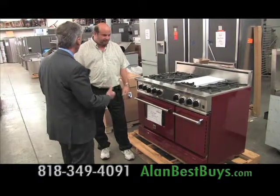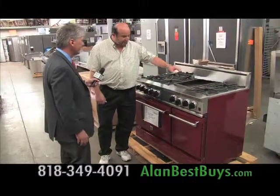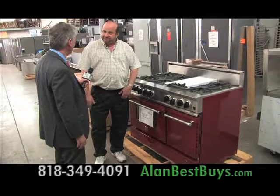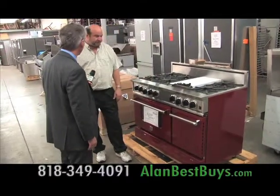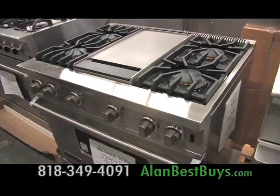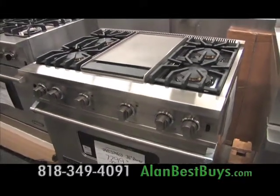Anything wrong with this thing after it was on the show? They used the grill, but that's the only thing they used on this to demonstrate something they were making. So very, very little usage, very, very good shape. This Viking range was never used, but the shipping box was damaged.